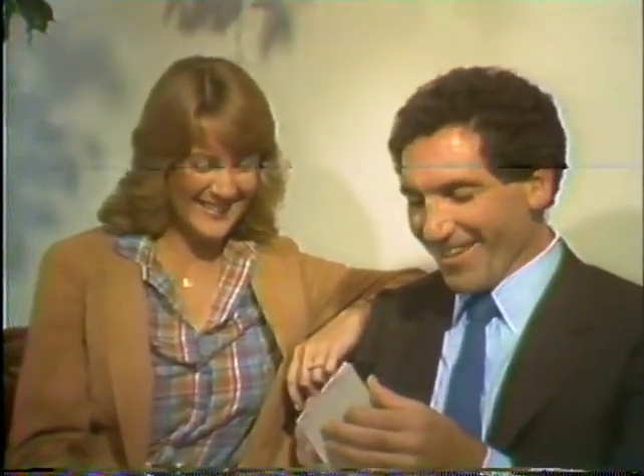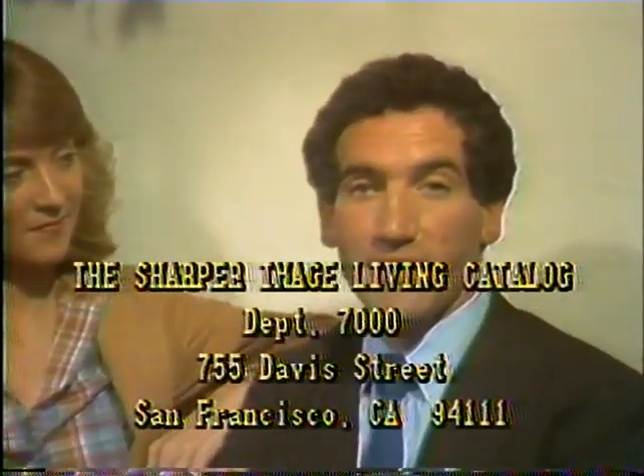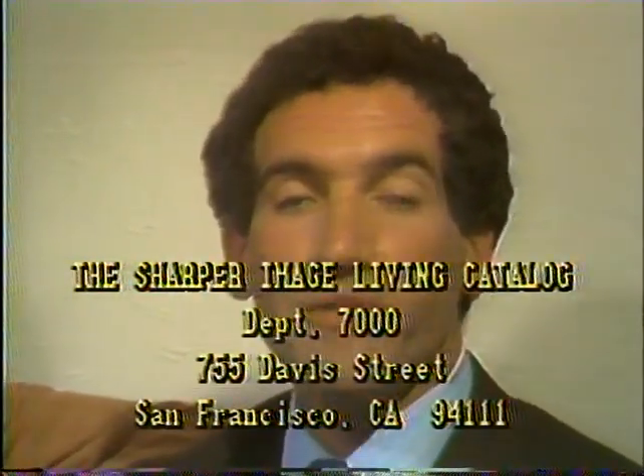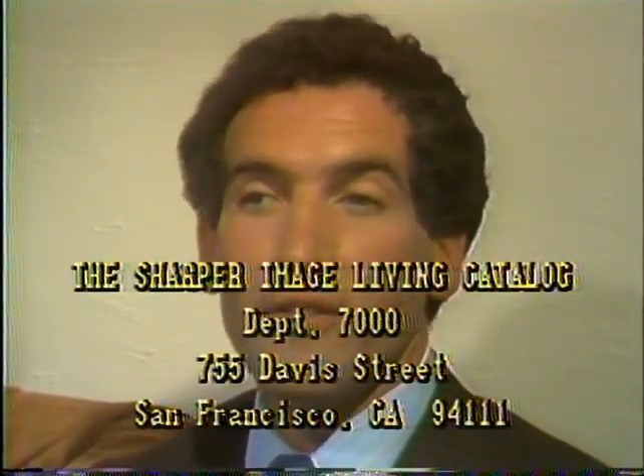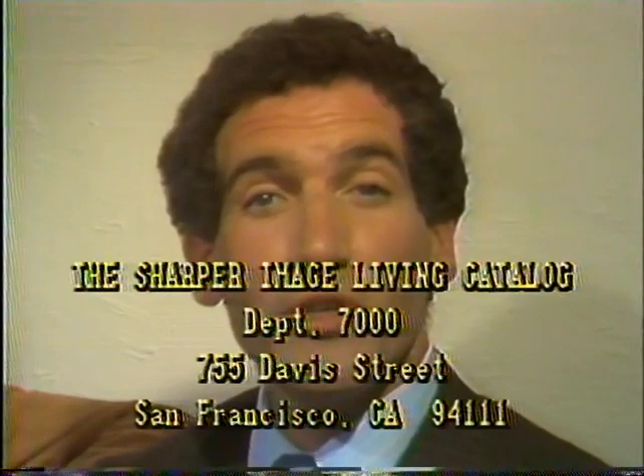Here's one with a return address — Uncle Peppy's Clam Opener. The letter reads: 'Dear Mr. Talheimer, I saw you on television last week. Enjoyed your sewing program. I'm sending you my husband's invention, Uncle Peppy's Clam Openers.' Thank you, Mrs. Peony, for mentioning Uncle Peppy's Clam Opener. If you out there have an idea, send it to Department 7000, the Sharper Image Living Catalog, 755 Davis Street, San Francisco, California 94111. If we use your idea, we'll send you a $100 gift certificate. And if we mention it on the air, you'll have the fun of hearing your name mentioned.